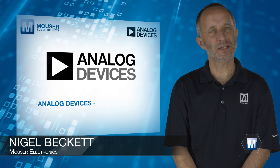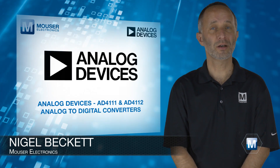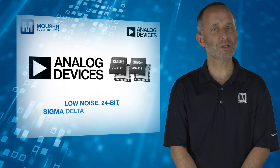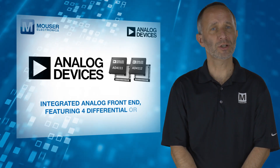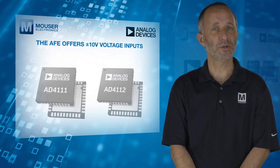The Analog Devices AD4111 and AD4112 ADCs, available from Mouser Electronics, are low-noise, 24-bit Sigma-Delta converters with an integrated analogue front-end featuring four differential or eight single-ended inputs.